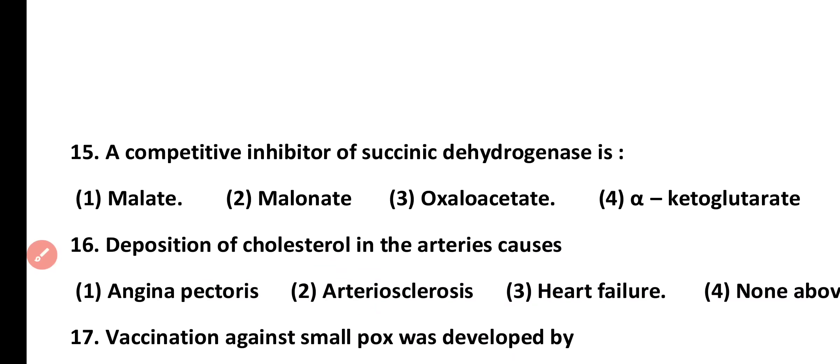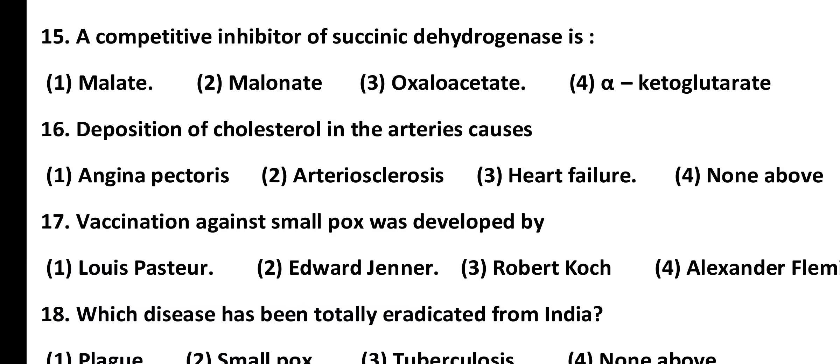Question number 15. A competitive inhibitor of succinic dehydrogenase is: malate, malonate, oxaloacetate, or alpha-ketoglutarate. Correct answer is option 2. Malonate is a competitive inhibitor of the enzyme succinic dehydrogenase.